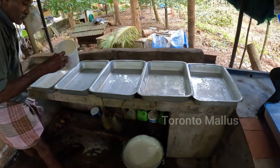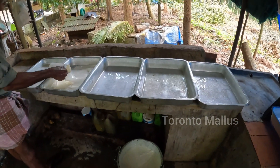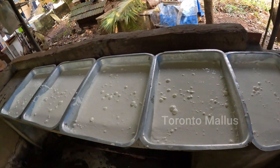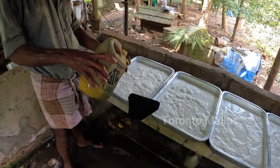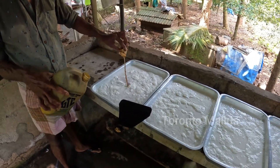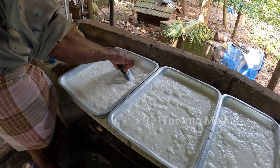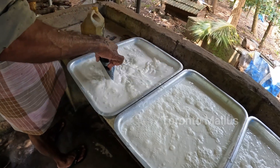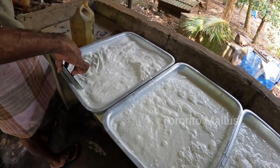After filling the dishes with latex, diluted formic acid is mixed into the latex. The formic acid, diluted with water, is added into the latex for coagulation. Latex coagulation is a time-consuming process — after mixing the acid, it takes three to four hours for the latex to coagulate.